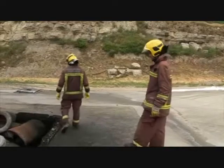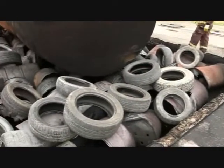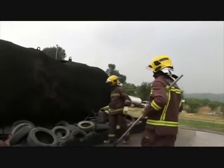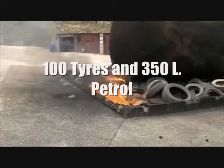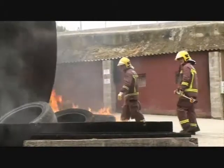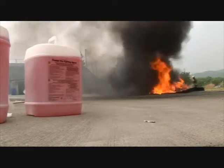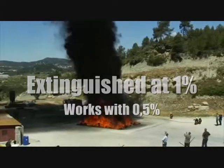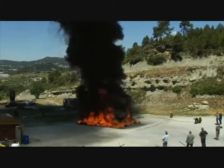Tires are the most difficult thing to extinguish because rubber involves both class A and class B fires. When a tire is in the solid state, it remains a class A type fire. As it starts to decompose and release the oil produced into the tire, it turns into a flammable liquid class B. Tires will keep reigniting and the fire department will have to go back because of rekindle. With FireAid 2000, once the tires are extinguished, there is no possibility of re-ignition. You will also see the rapid cooling using FireAid 2000. There has never been a product produced on the market today that has this capability.